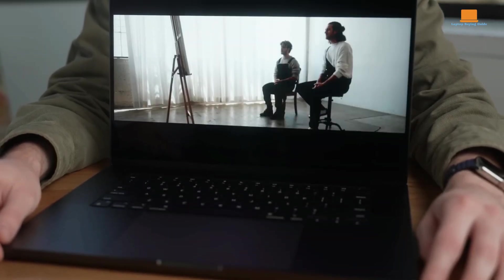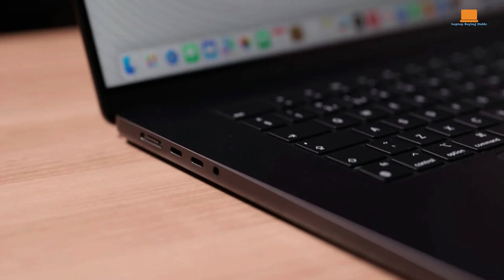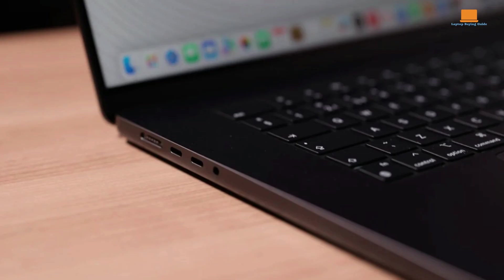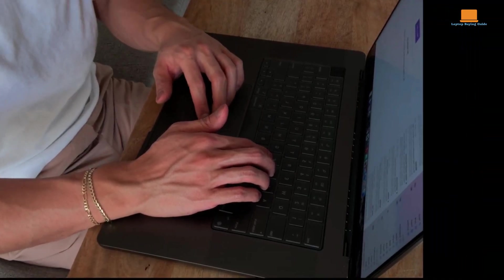The MacBook Pro enhances productivity with its sleek keyboard and best-in-class trackpad. Connectivity options include three high-speed Thunderbolt 4 ports, HDMI 2.1, an SDXC card slot, and a MagSafe connector for charging. The six-speaker setup is tuned to near perfection, and the 1080p webcam is decent.